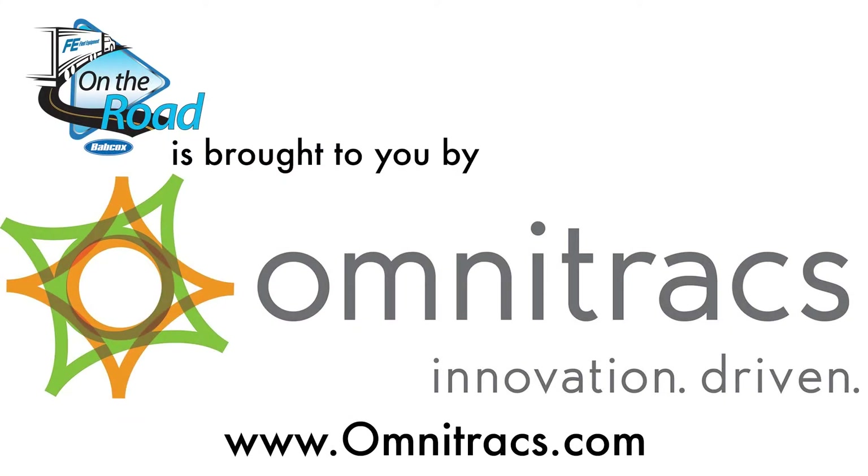This episode of Fleet Equipment's On the Road is brought to you by Omnitracks. Visit Omnitracks.com for more information and enjoy the show.